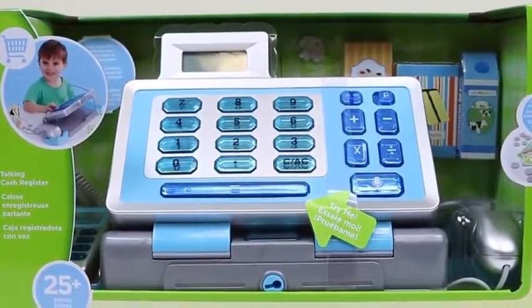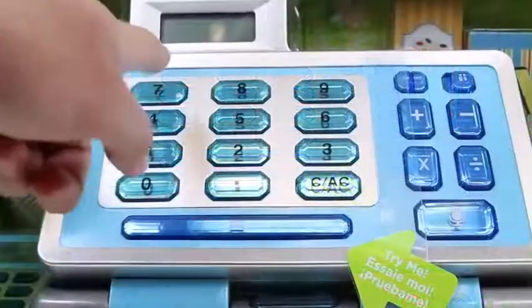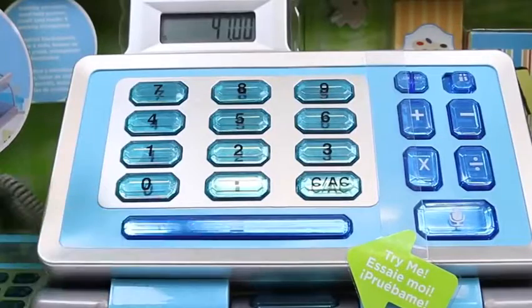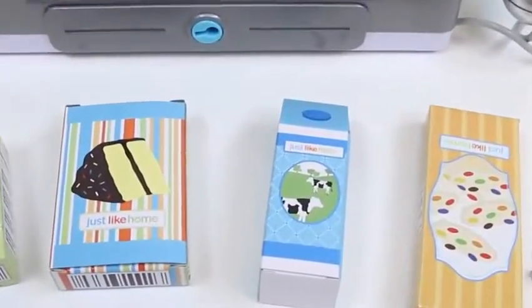Hey everyone! Awesome Disney Toys here, and today we're bringing you the Just Like Home Talking Cash Register! When you press the buttons, the cash register talks to you! And as a bonus, we get a working calculator. These are all the items we get with the set.